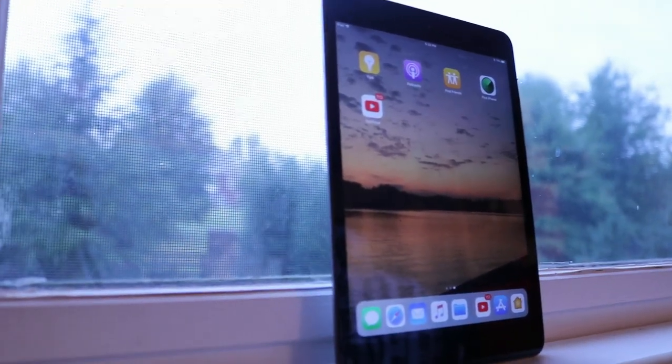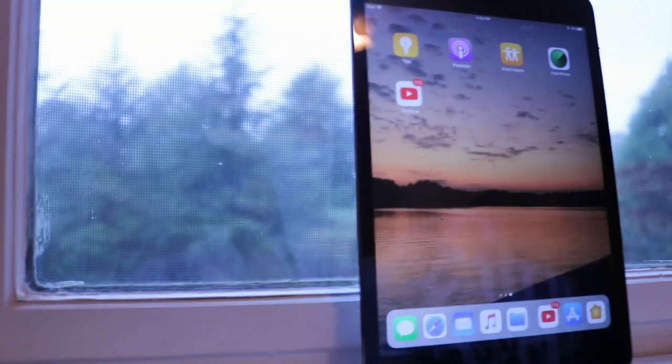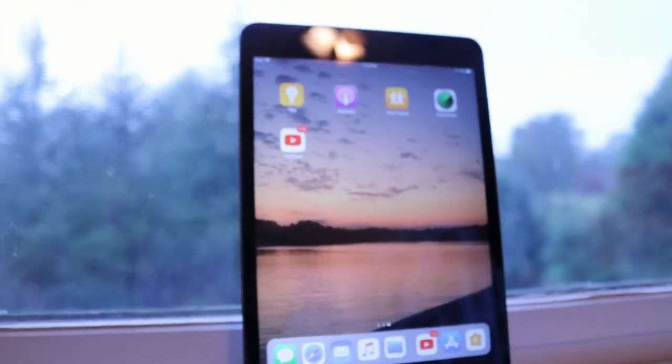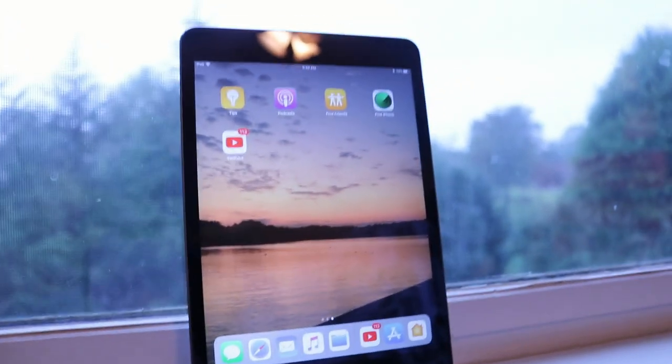Now, at first glance, it is a very beautiful display. It can also be updated to iOS 11, and it's going to keep on going up in the iOS updates.